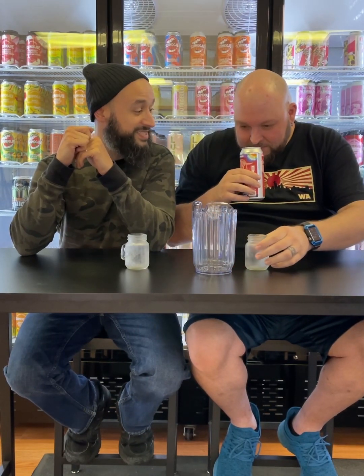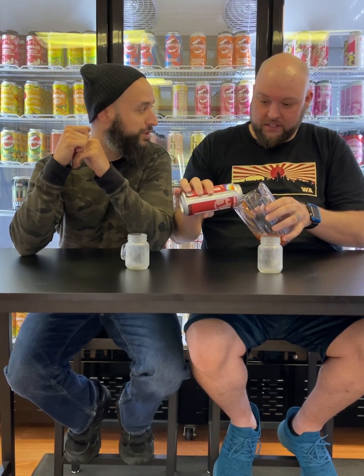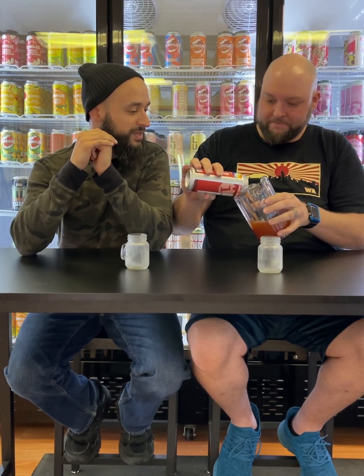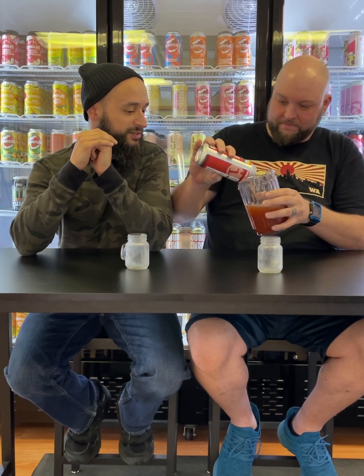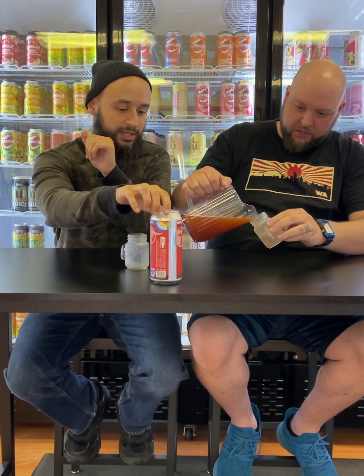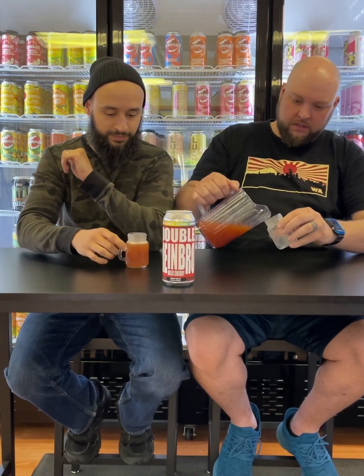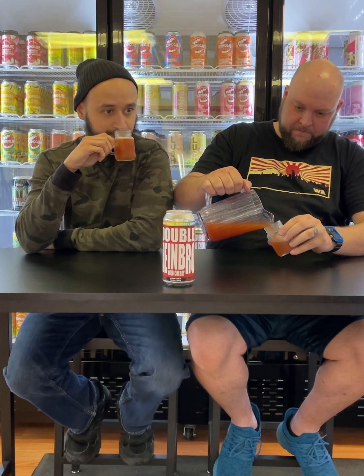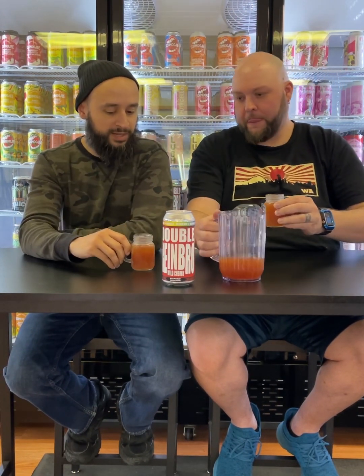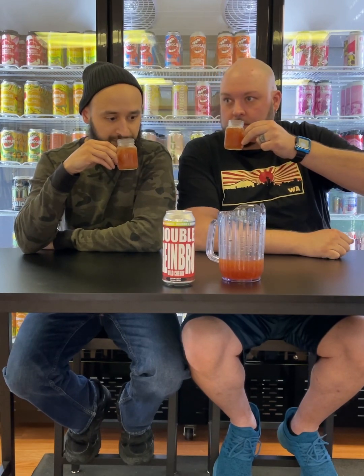This is Double Rainbow, a collaboration with Bolero Snort Brewery. This is essentially a Skittles sour — you got it — based on Skittles. I think they abbreviate it to 'Skit Sour.' This is a really fun, a lot lighter beer. Wild cherry — look at it, it even says it's a collab on the can. It smells really good. I absolutely love Skittles, always have, always will. On the nose it really gives me that nice sour vibe.